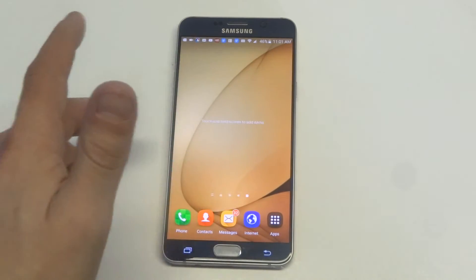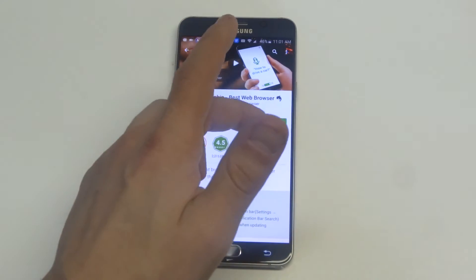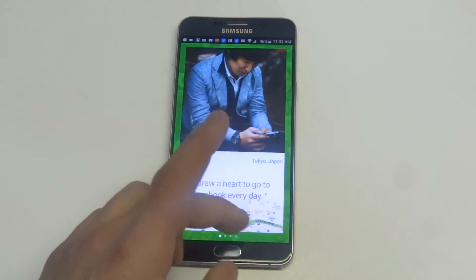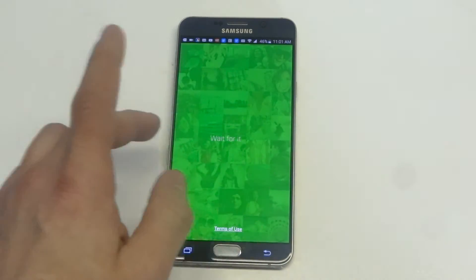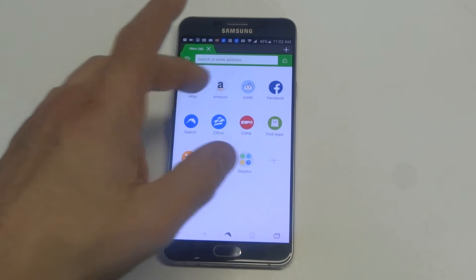Dolphin is probably the most unique browser out of the three. It's got some cool features in it that you're not going to see in other browsers. They pretty much have a top sites layout, kind of like what Chrome and Mozilla have, but they also have some cool features you've probably never seen before.